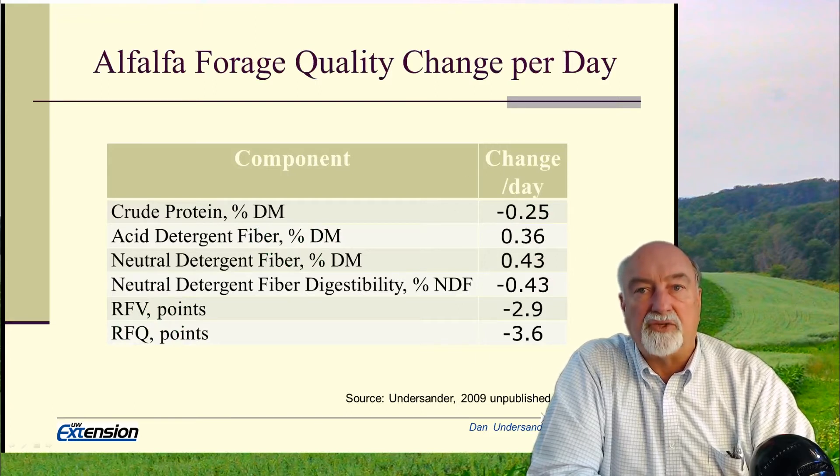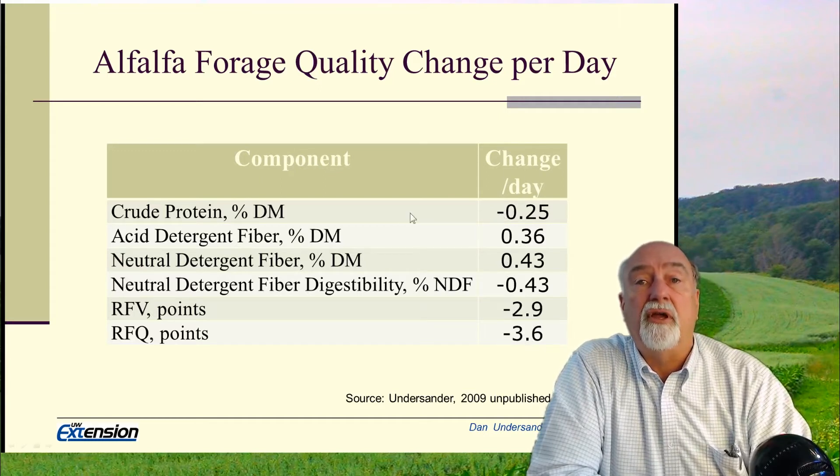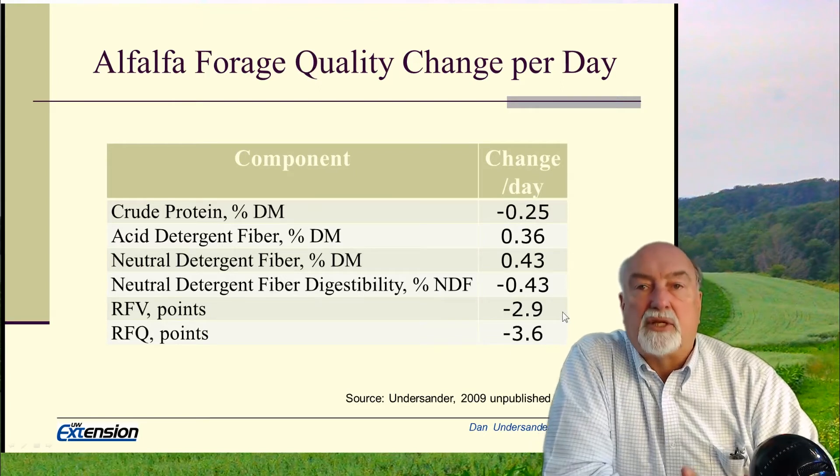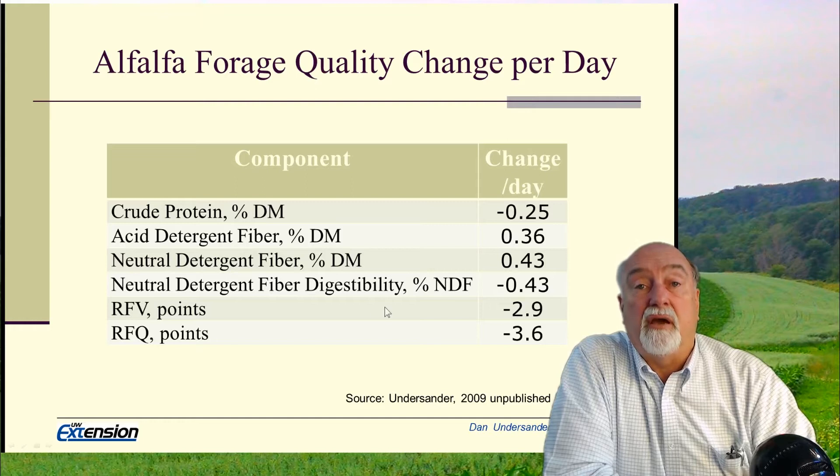Quality of alfalfa changes rapidly, particularly on first cutting in the spring, which is our highest yielding and usually the one we're harvesting for dairy. Crude protein declines about a quarter of a point a day, NDF goes up about four tenths of a point a day, and NDF digestibility goes down about four tenths of a point a day. This means we're seeing an average relative forage quality change of about 3.6 points per day. Therefore, when alfalfa is ready to harvest, if we want dairy quality feed, we need machinery lined up and be ready to go to avoid harvesting lower quality forage.